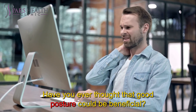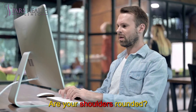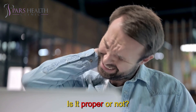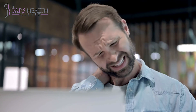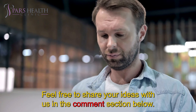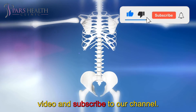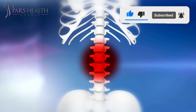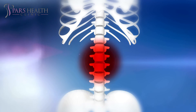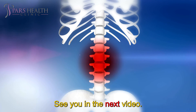Have you ever thought that good posture could be so beneficial? How is your posture right now? Are your shoulders rounded? Is your back flat? Feel free to share your ideas with us in the comment section below. If you are interested in videos like this, make sure to like this video and subscribe to our channel. We hope you have a wonderful day — see you in the next video!